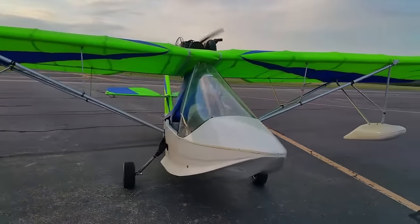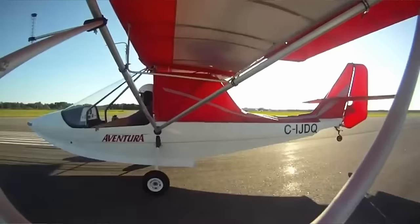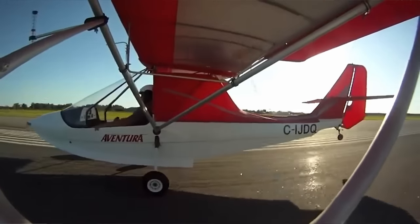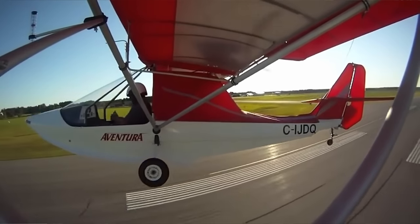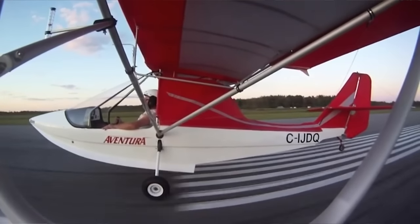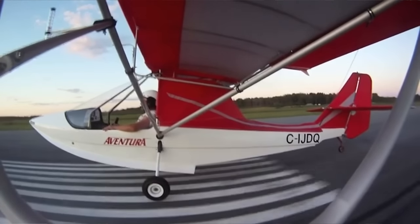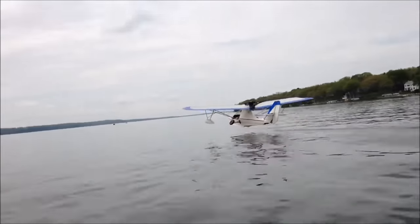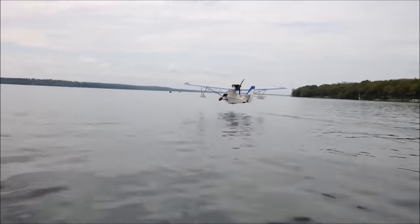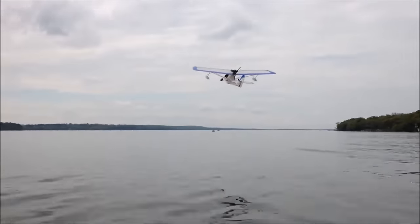My favorite part of the entire airplane is the wheels. It's got a little lever, and with these lawnmower wheels, you just lift it up and they go whoop like that, then put the lever down and you can land on land. I found this one on Barnstormers for right at our max price of $10,000, and the kit price for this is about $25,000 — so that's a pretty good deal right there.